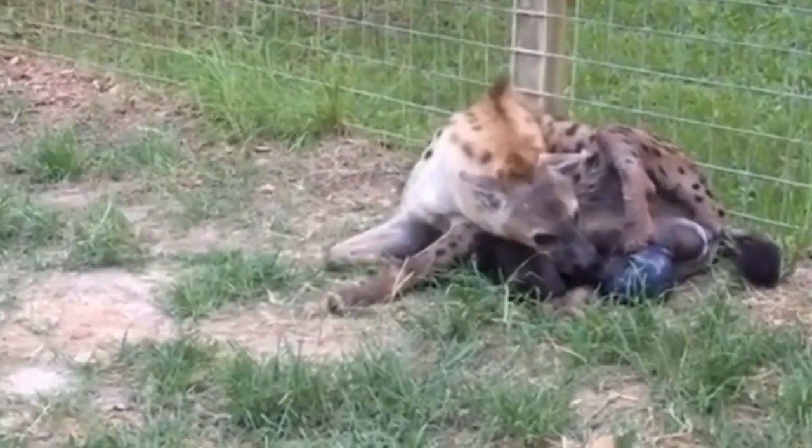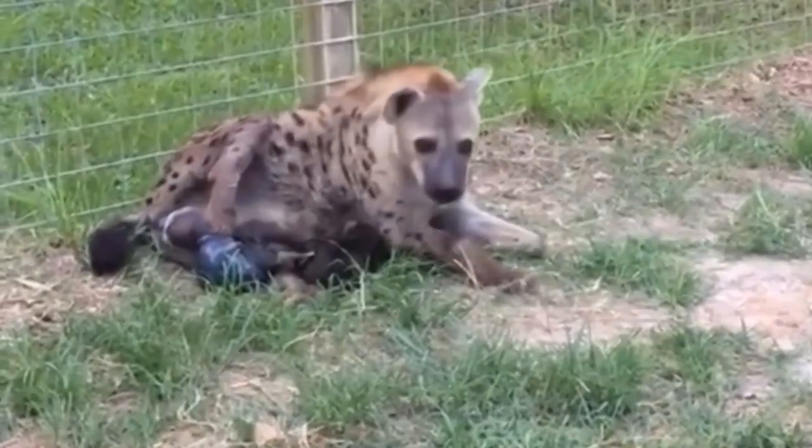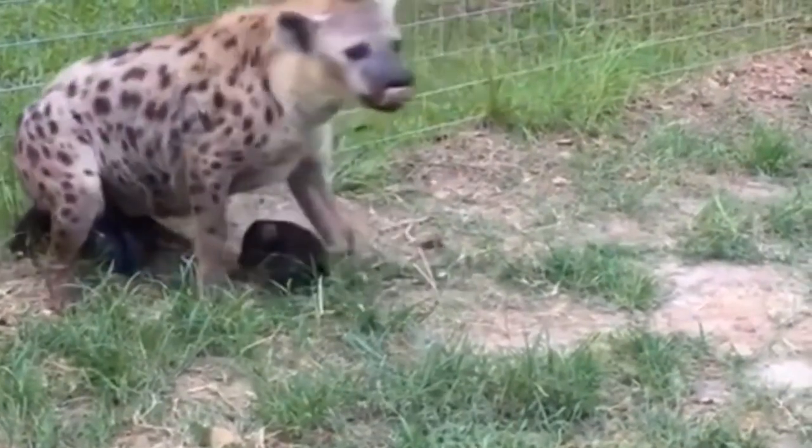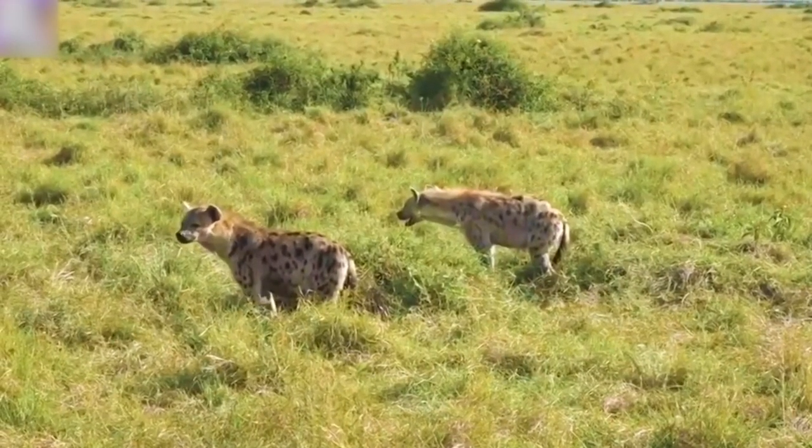Hyenas. Female hyenas do not have a standard vaginal opening. Rather, they have reproductive organs that look a lot more like the male's. This part of the hyena's anatomy has been referred to as a pseudo-penis. The whole idea is that this pseudo-schlong looks exactly like a real one and is even capable of becoming erect.